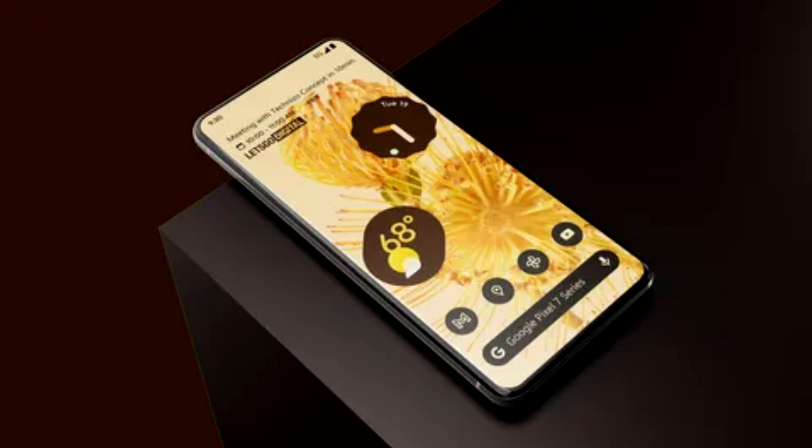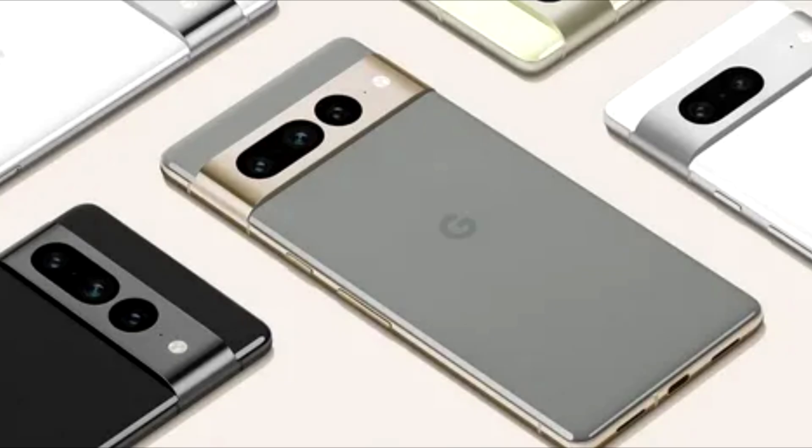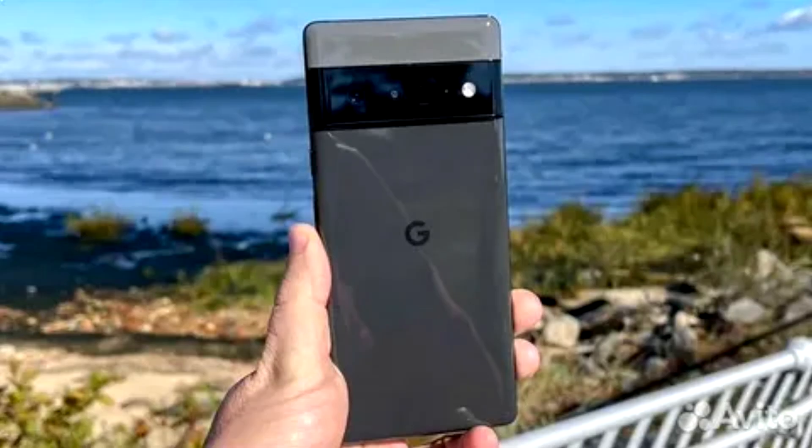Pixel 7 and Pixel 7 Pro's fast and secure under-display fingerprint reader makes unlocking your phone a breeze. You'll also have the added convenience of face unlock, thanks to advanced machine learning models for face recognition, so you can quickly access what you need with just a glance.